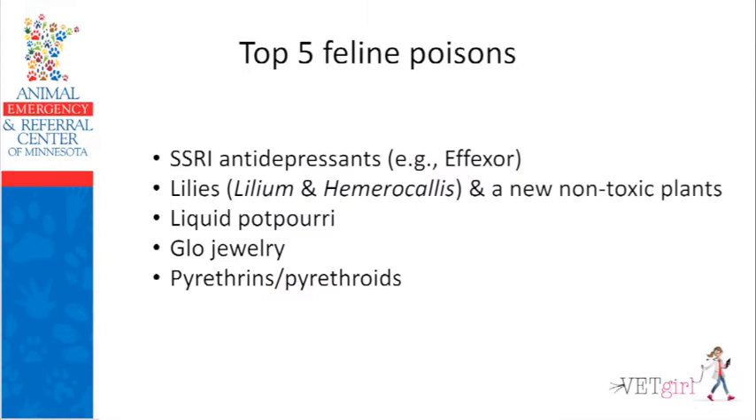So what are the top five feline poisons? Number one is SSRI antidepressants. Number two is lilies. I'll also talk about a few non-toxic plants you can blow off. Three is liquid potpourri. Four is glow jewelry. Five is pyrethrins and pyrethroids. Some of these can potentially be managed at home; some you must absolutely see and treat immediately for life-saving care. We definitely want to make sure pet owners are educated about these dangers.